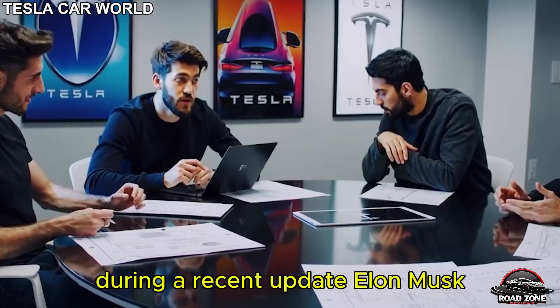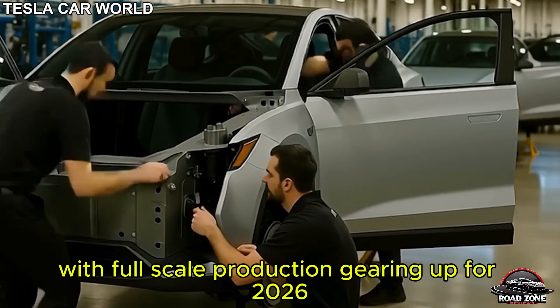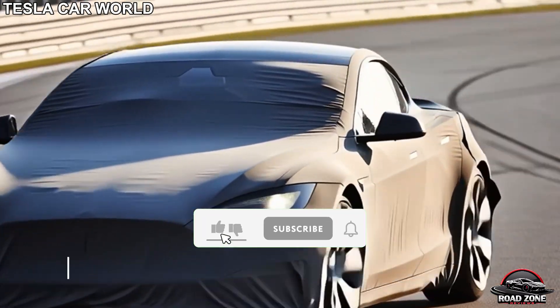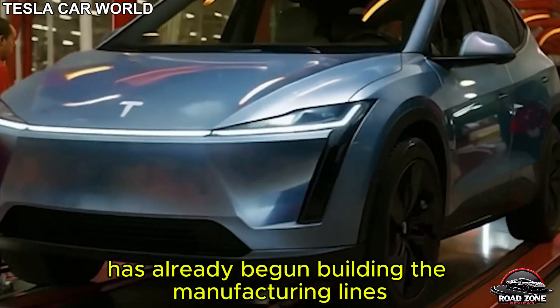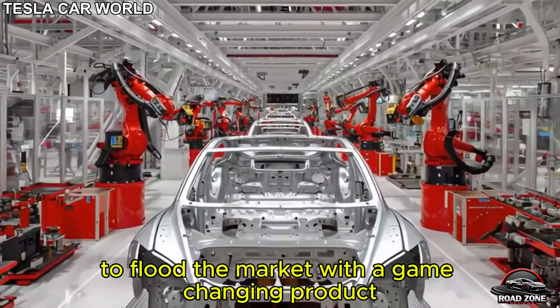The big reveal: Tesla's most affordable EV is coming fast. During a recent update, Elon Musk hinted that the Model 2 could be revealed as early as this year, with full-scale production gearing up for 2026. Unlike previous models, this isn't just a shrunken version of something else — it's a completely new EV built from the ground up with affordability and scale in mind. Tesla has already begun building the manufacturing lines. They're not just planning; they're actively setting up to flood the market with a game-changing product.